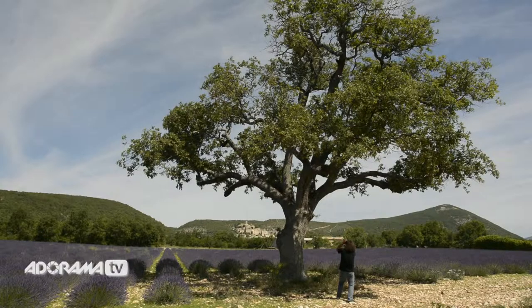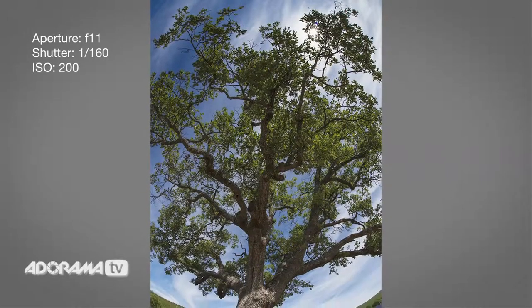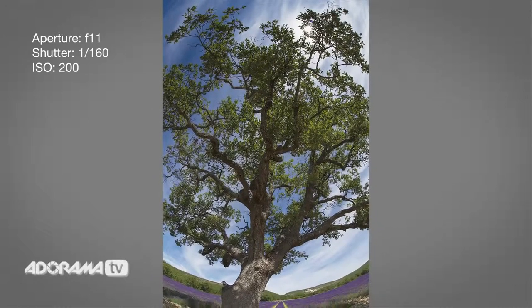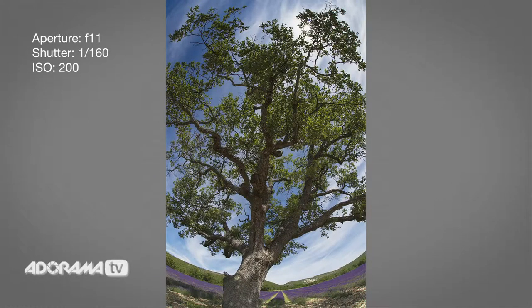I'm going to shoot this at plus-one exposure — take a look at that: f/11 at 1/160th of a second with ISO 200. You're probably saying to yourself, wow, I've got to go buy a fisheye.